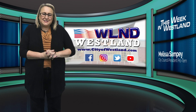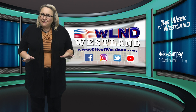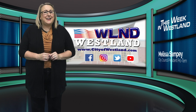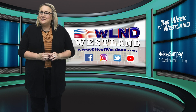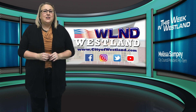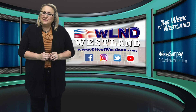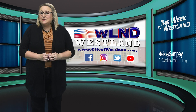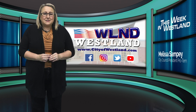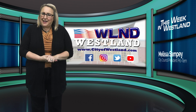Well, that brings this episode to a close. If you have missed a date or time for any of our events, go to our website at cityofwestland.com for a complete list of what's happening around town. You can also check out our socials to get up-to-the-minute news, information, and content. We can be found on Facebook, Instagram, X, LinkedIn, and YouTube. Thanks for watching and be kind to one another.